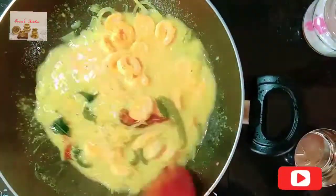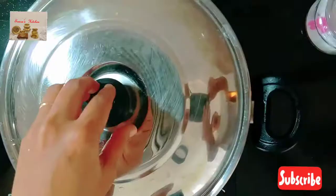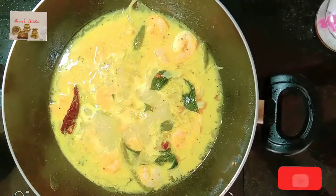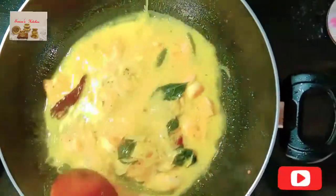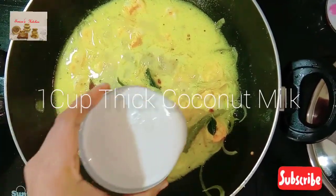Mix it nicely, cover and cook for five minutes. After five minutes, add one cup of thick coconut milk.